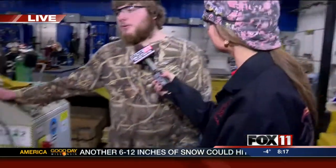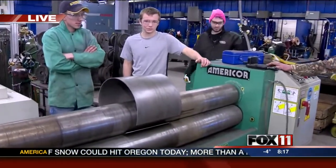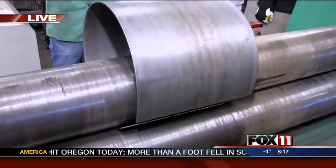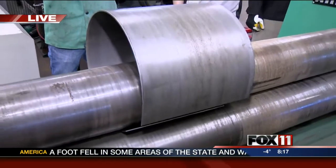Why don't you tell us what you're working on right now? Right here, we're working on some fabrication along with welding. These are some drums we are rolling for a project, making them 12-inch diameter, and we're going to do some welding on the sides — some seam welds.